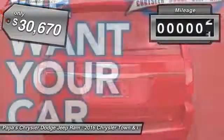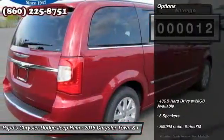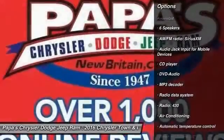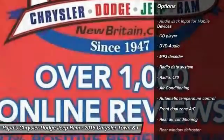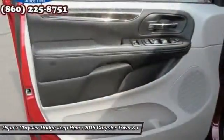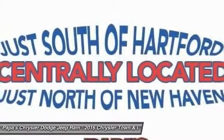This vehicle has less than 100 miles. Here are some of this vehicle's great options: traction control, dual airbags, power steering, front air conditioning, hard disk drive media storage, four-wheel disc brakes, universal garage door opener, fog lights, compass, power windows.